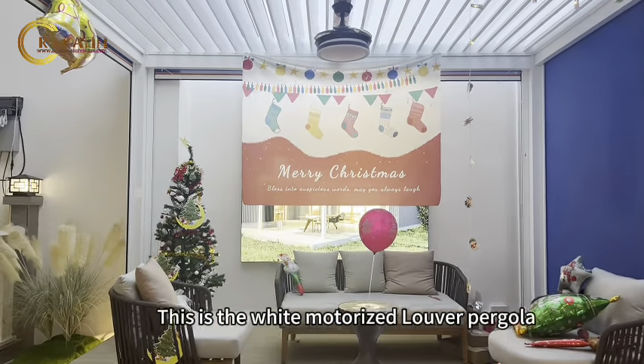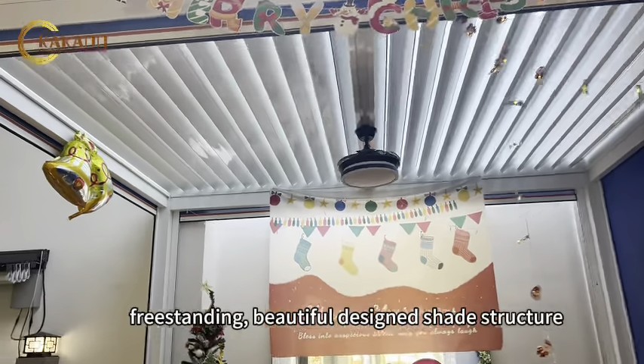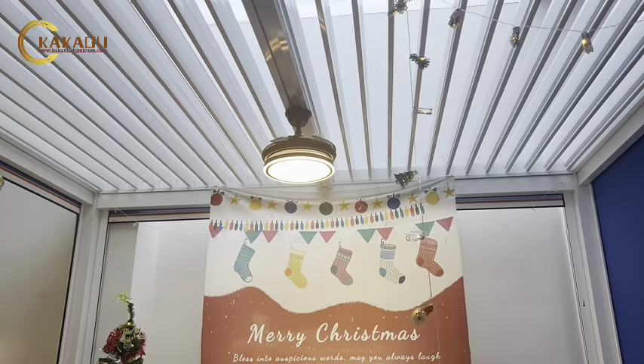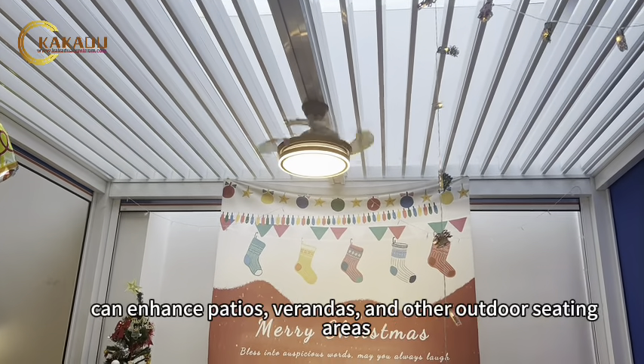This is the white motorized louver pergola. Freestanding, beautifully designed shade structure with ambient LED light, it can enhance patios, verandas, and other outdoor seating areas.